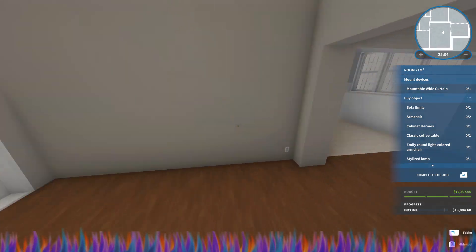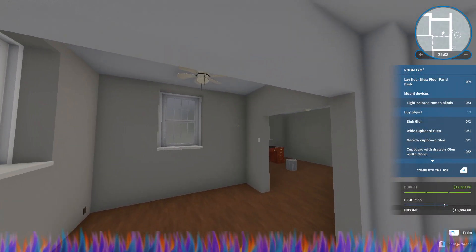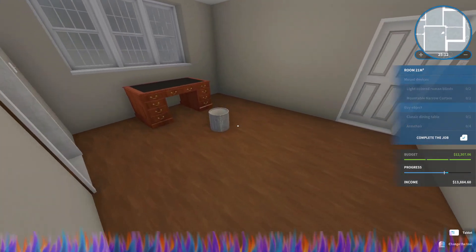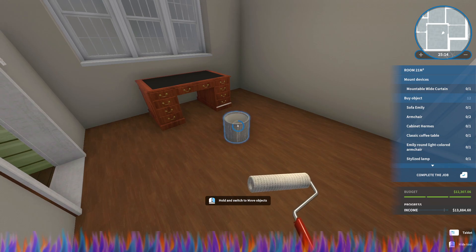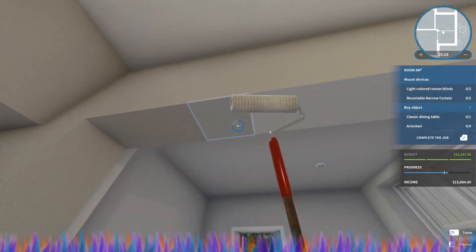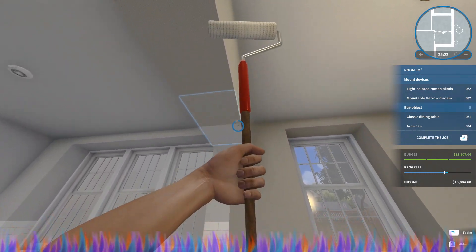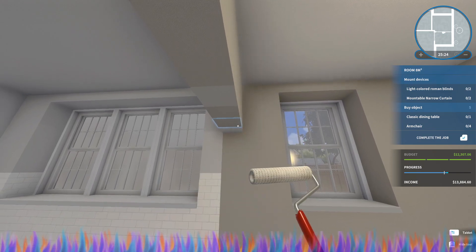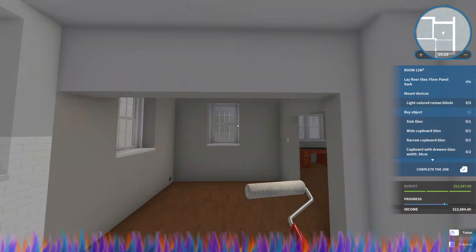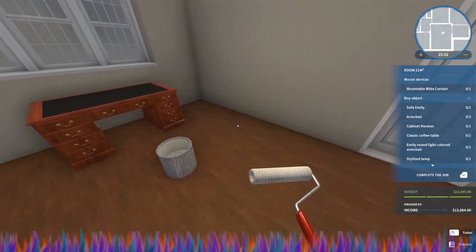All right so we have got these two rooms done. I think that we should go ahead and paint this room as well just to match. On this side it doesn't matter but it matches there so we're good.